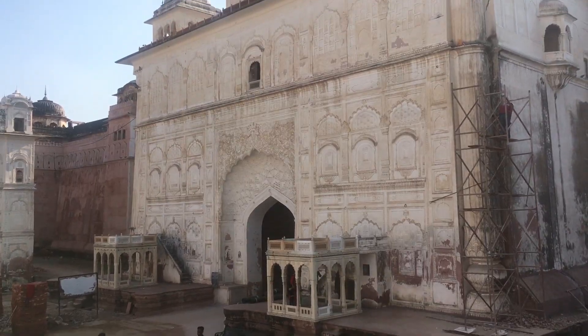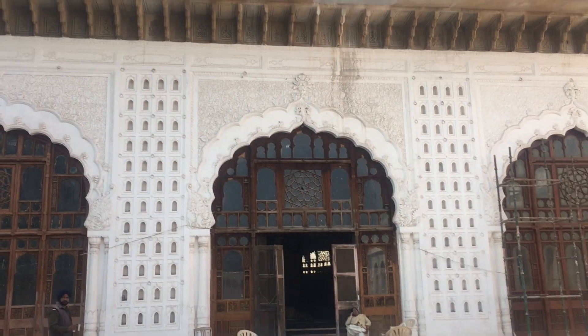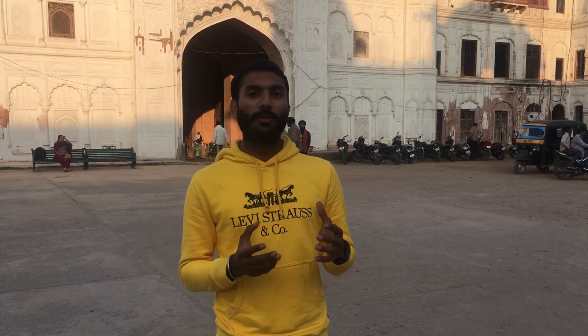So guys, we entered the main entrance. On the right-hand side is the Darbar Hall, and on the left-hand side is the guest house. This is the Shahi Kila Mubarak.